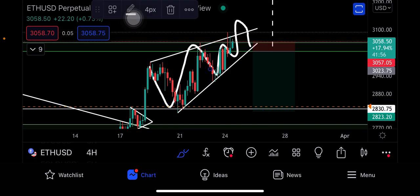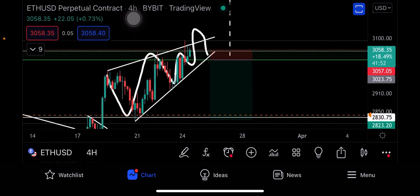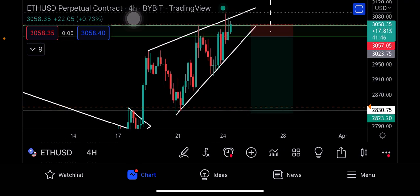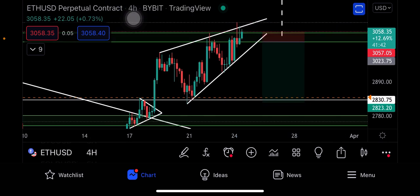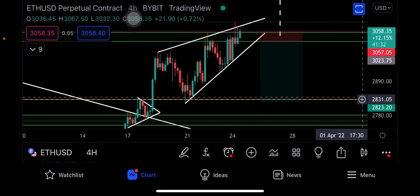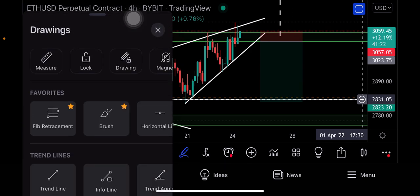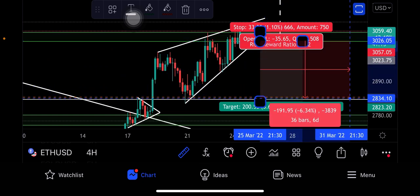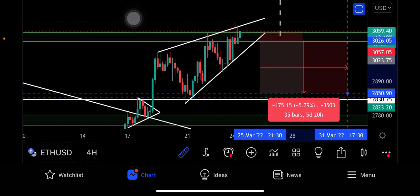There is a way to trade this — I've set up all the things here and you can see I have a plot on my chart. This is the short I'm going to take in case we break out. My entry will be at 3021 and my target is 2831. That's a five to six percent move — I would consider this a 5% move. You can take your money and run.